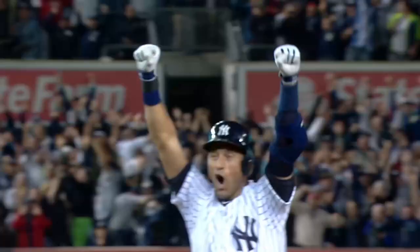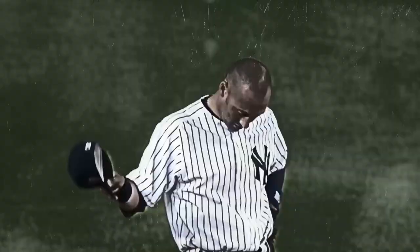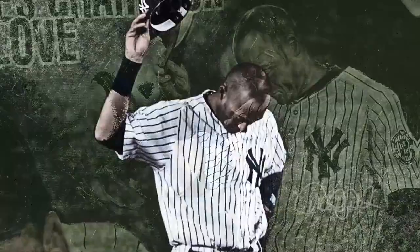Derrick Jeter, where fantasy becomes reality. Now his legacy will live forever in Cooperstown. This 52-piece limited edition is hand signed by both Derrick and myself, and is MLB Licensed and Authenticated. For more information and purchasing, go to ferranofineart.com — Derrick Jeter!